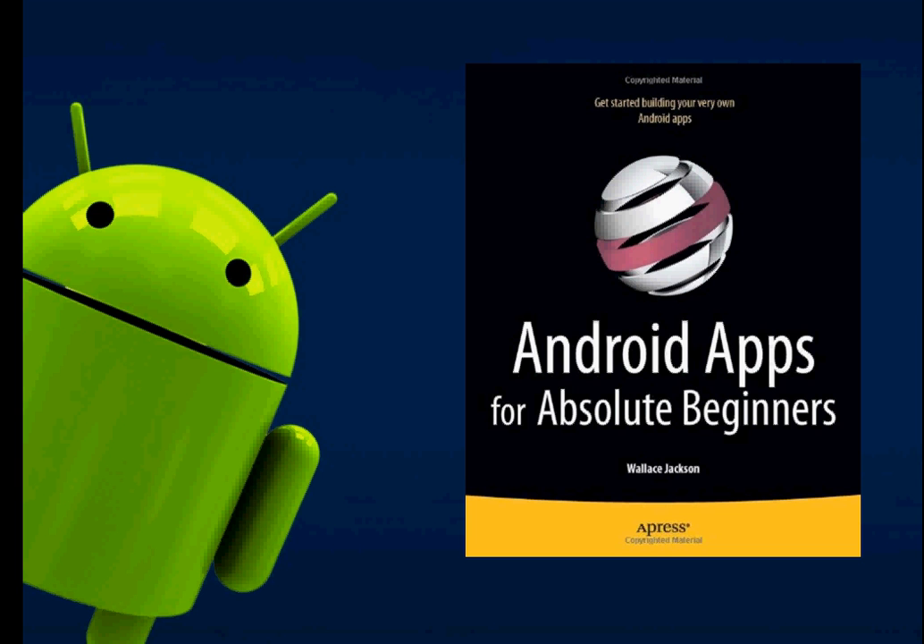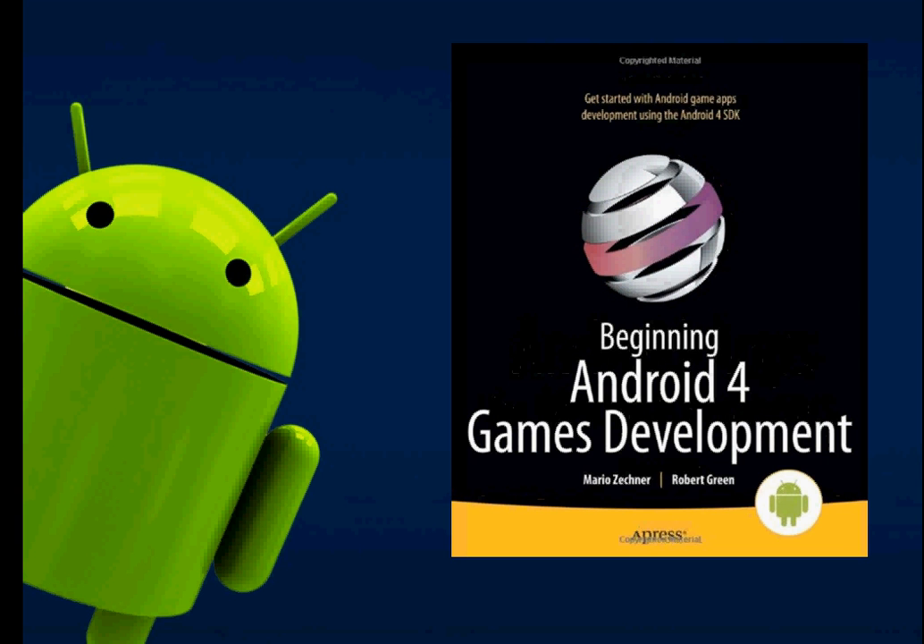The last one is 'Beginning Android Games Development'. Since I'm a game developer, this is my favorite book and it's really great. It covers only the Android features relevant to game development, so if you want to be an Android game developer, this is a must-have. It also teaches you OpenGL ES, which is the mobile and embedded systems version of OpenGL.